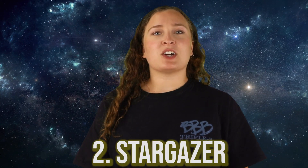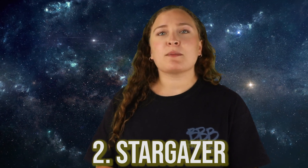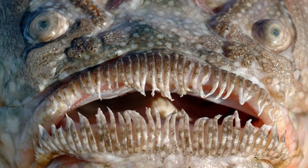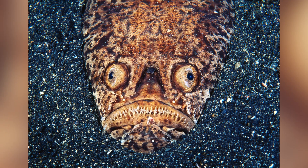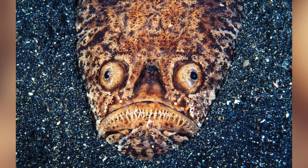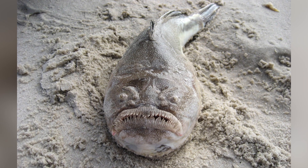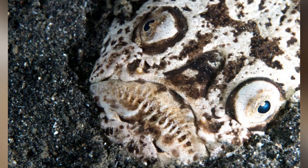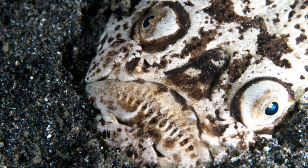In our number 2 spot today, we have the Stargazer. These fish are absolute nightmare fuel, despite their nice little name. Their eyes are located on the tops of their heads, which is what gives them their name, and they have this strange habit of burying themselves in the sand with only their face exposed before suddenly leaping out to catch their prey. These guys are also venomous, and some species also have an electric organ. Because they can camouflage themselves, ambush prey, and deliver both venom and electric shocks, they have been called the meanest thing in creation.